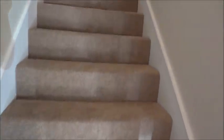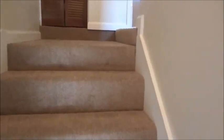Upstairs, you'll find two bedrooms and two baths. All the carpeting is brand new in a nice neutral color that will fit most decor.